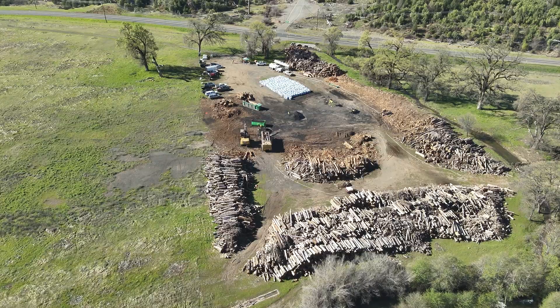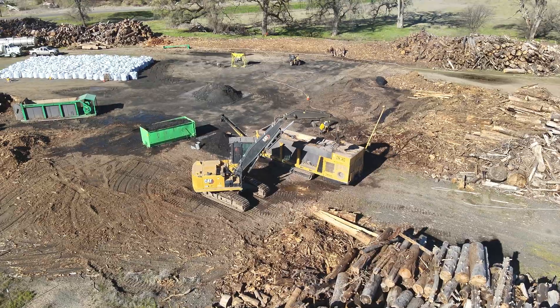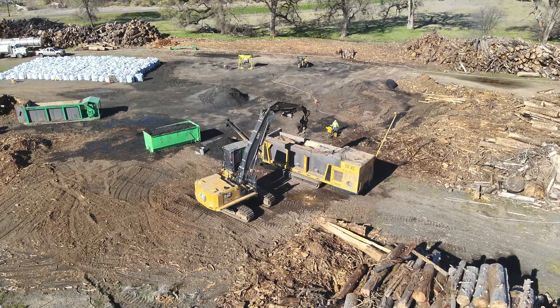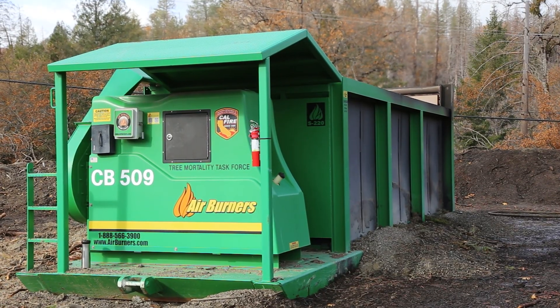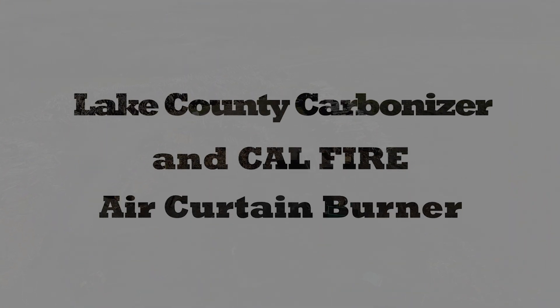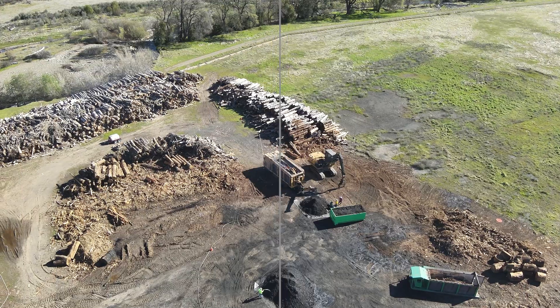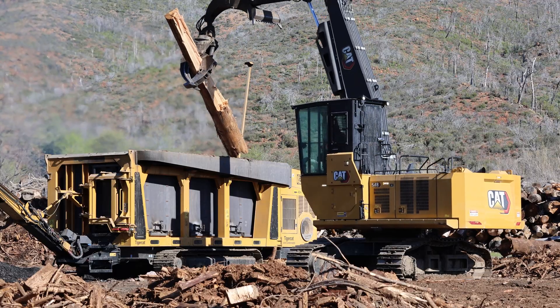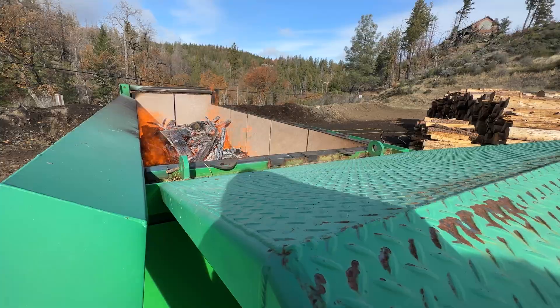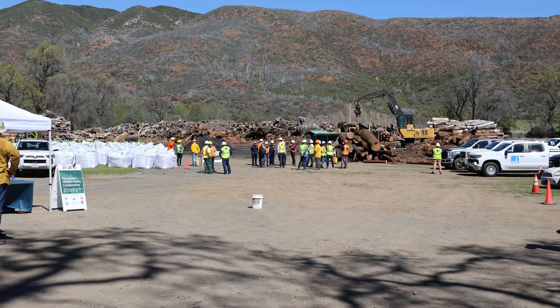This operation is taking large diameter logs that were removed from residents' properties and bringing them down here where they are turned into a soil amendment called biochar. Working together, we've been able to bring this project to Lake County. We're taking all of the logs on the landscape from previous fires and from previous entries by PG&E, and it's all here to be carbonized and turned into biochar.